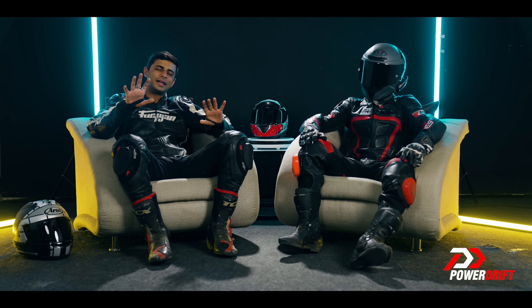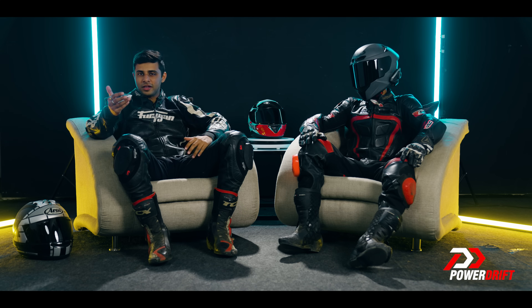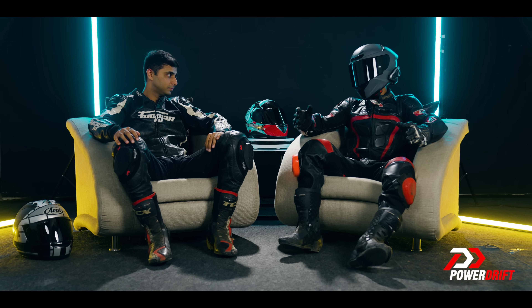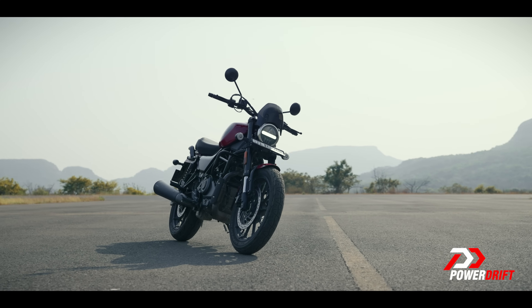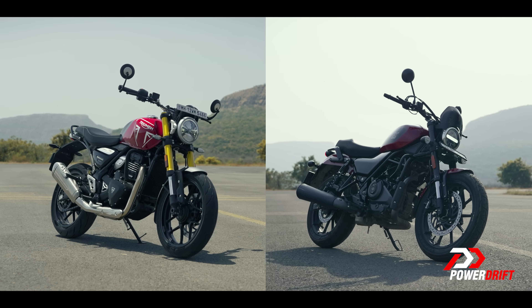We are a little late to the party — we know that — because these motorcycles got launched last year, but this still remains a very popular search comparo, so here we are. It's because one of them is a classic roadster whereas the other one is a modern roadster. They also happen to fall in the same price category.